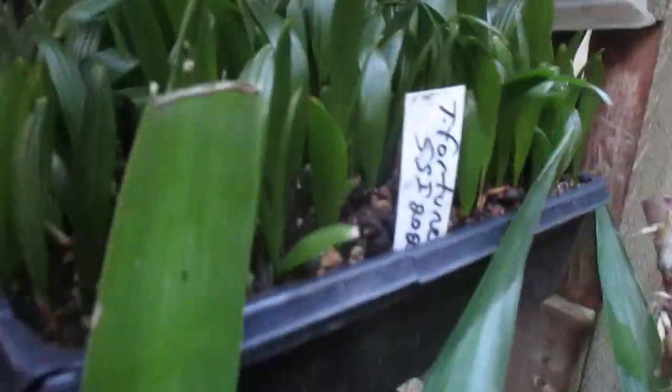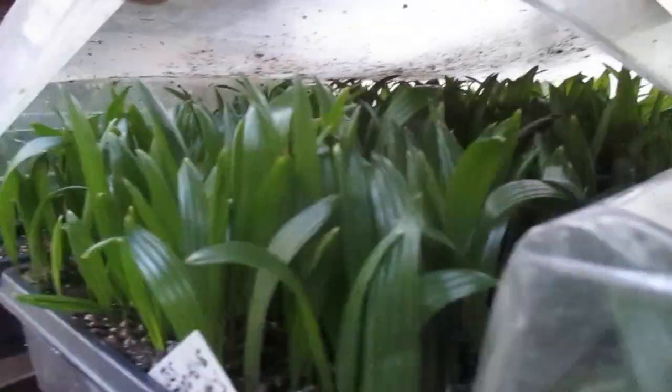They'll continue to pop because it does get warm in here when the sun hits. These ones here are already germinated. There's a lot of palm seedlings in these other trays — those are the ones I sowed earlier. There are thousands of palm seedlings in here.